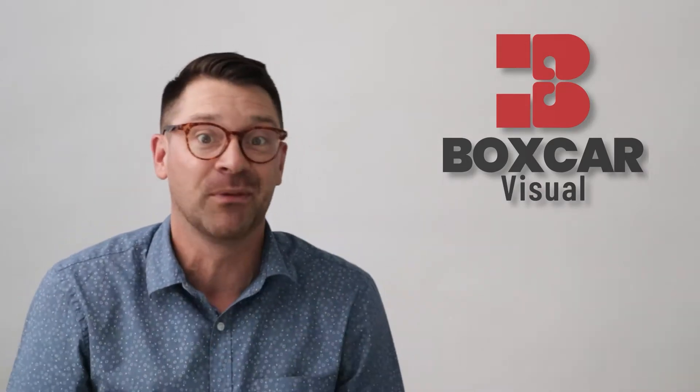Hey, what's up everybody? It's James with Boxcar Visual. Car logos are some of the most recognizable shapes on the planet. Their origin stories of how the badges came to be are all over the place, and a lot of them are really interesting. So here's a crash course of some of the most popular car logos and how they were created — in alphabetical order.